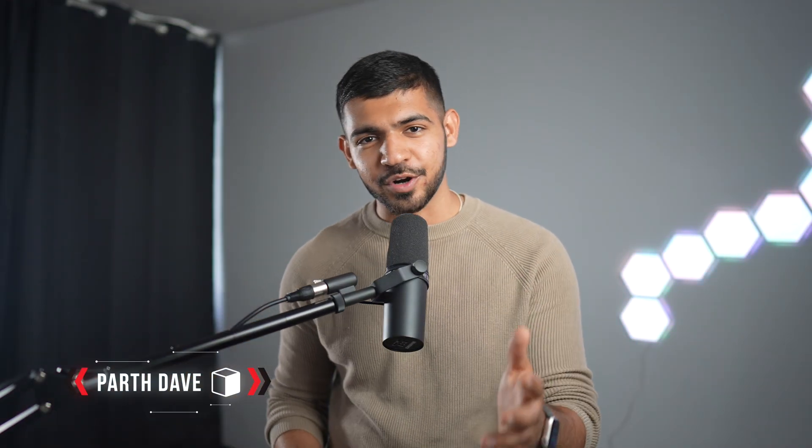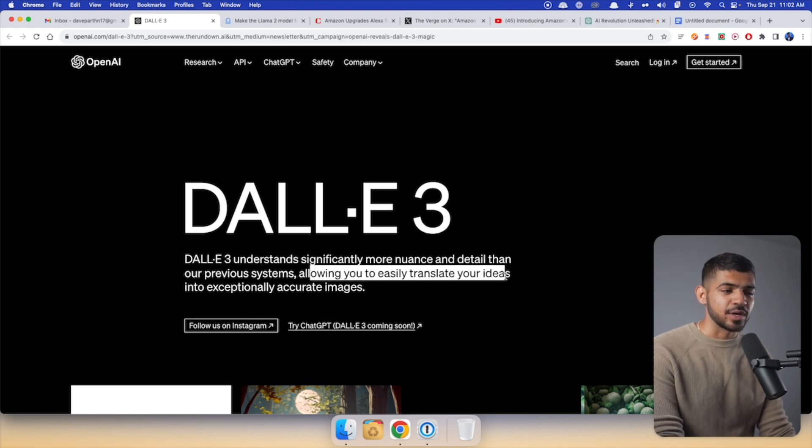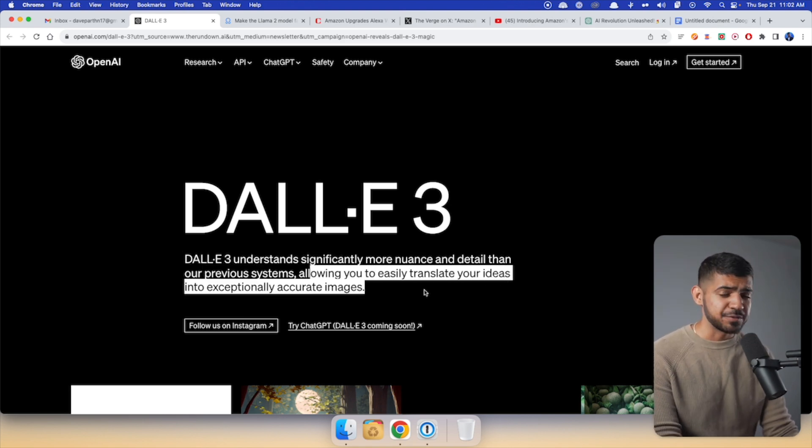Welcome to InnoCube. I'm Pars. Let's dive into the video. OpenAI just released DALL-E 3, and it says DALL-E 3 understands significantly more nuance and detail than any previous systems, allowing you to easily translate your ideas into exceptionally accurate images.